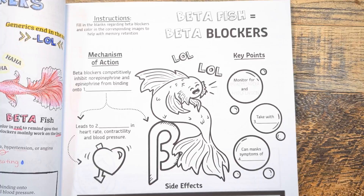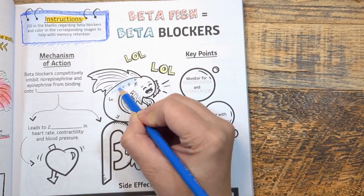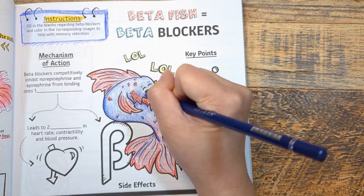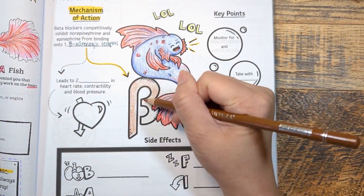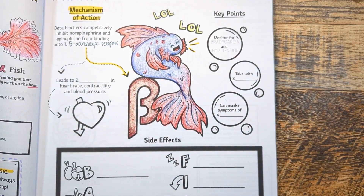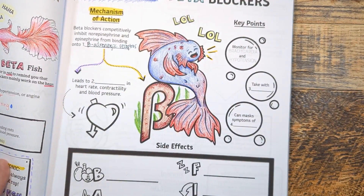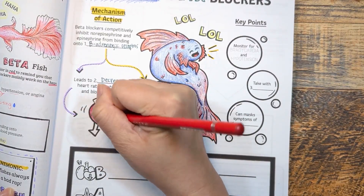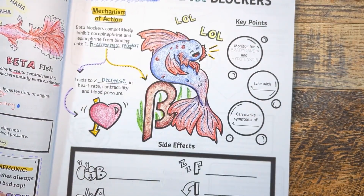Let's review — because repetition is the mother of all learning. For our visual anchor, think of a beta fish laughing out loud, LOL. The drugs in this class end in the suffix -lol, such as metoprolol, atenolol, and carvedilol. Beta blockers competitively inhibit norepinephrine and epinephrine from binding to beta adrenergic receptors in the heart, as shown by the beta fish blocking the receptor. This decreases heart rate, contractility, and blood pressure — that's why they're indicated for angina, prevention of heart attacks, high blood pressure, and heart failure with reduced ejection fraction.